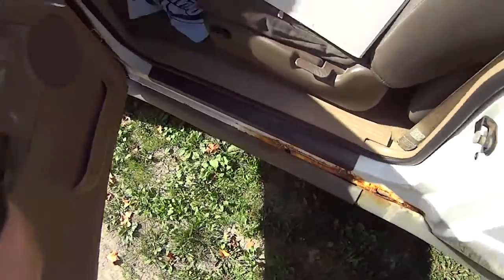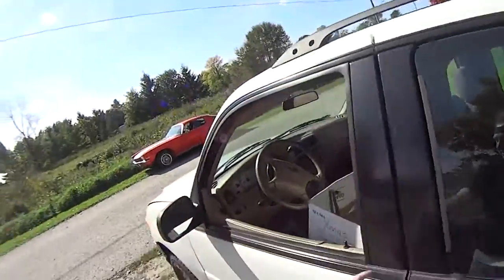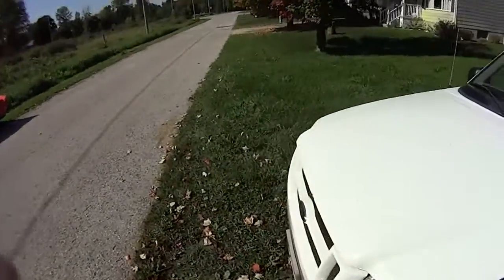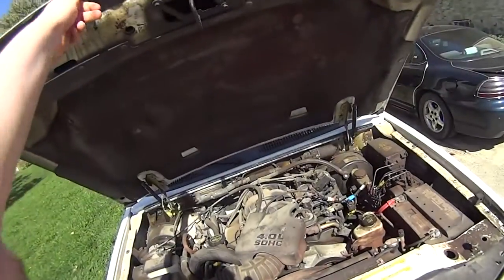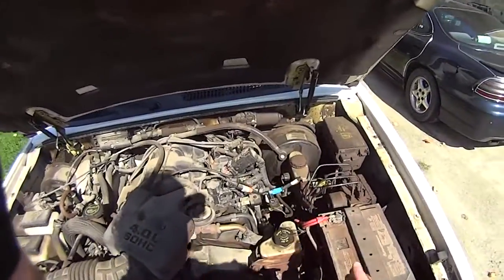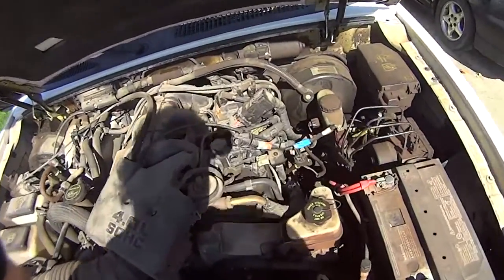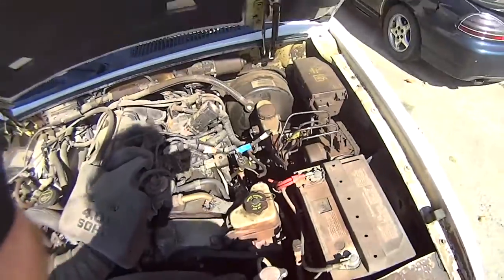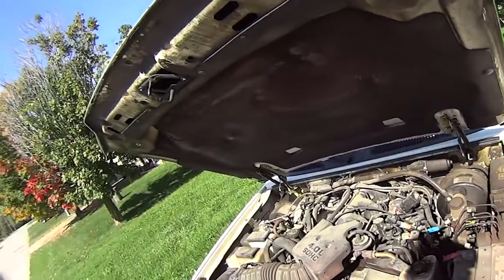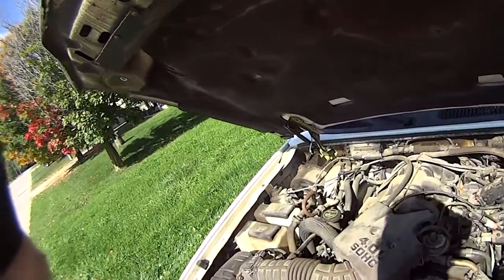The thing is in rough shape — rust everywhere. This side isn't as bad, but I can tell if I put weight on that it'd collapse. It's a four-liter V6, single overhead cam. It's covered in pink residue because it's rusting out. Frankly, it's an ugly car — there's not a single thing about it that's attractive.